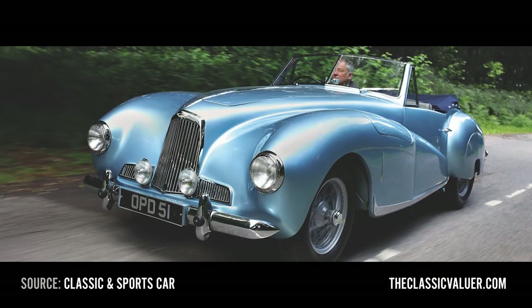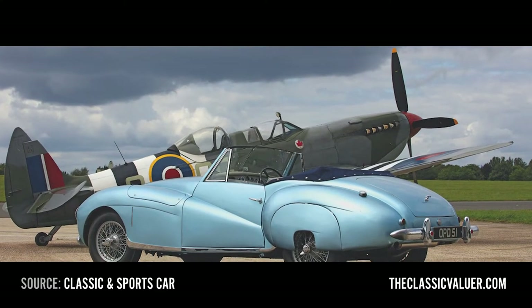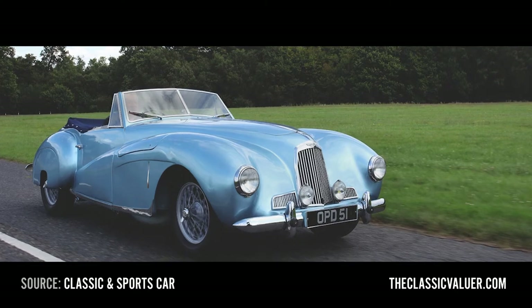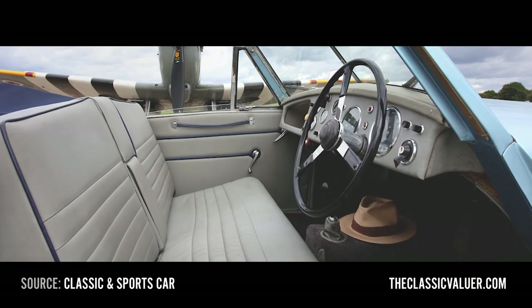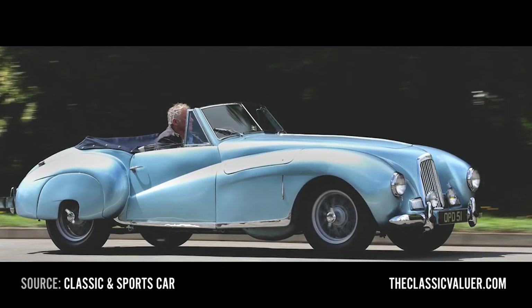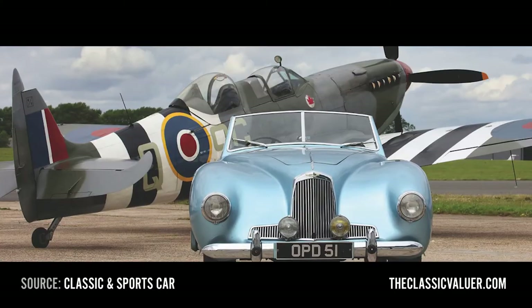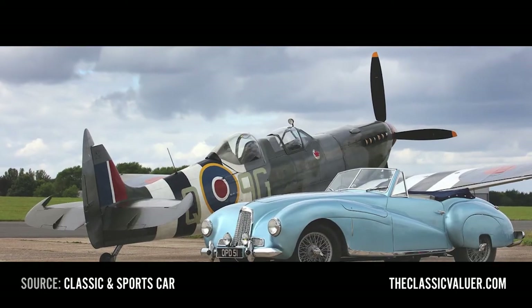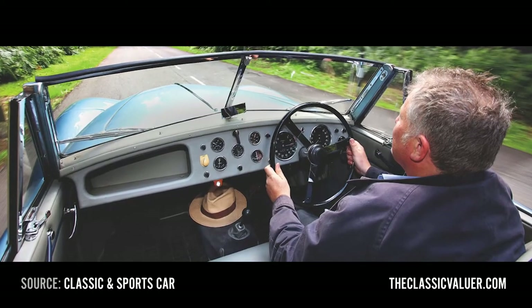The Aston Martin DB1 — the first car in their famed DB series, named after their owner Sir David Brown, who bought the company back in 1947. 15 DB1s were produced between 1948 and 1950, and at Spa in 1948 they won the 24-hour race. Bonhams sold one back in 2018 for 345,000 pounds. Back in the day they were 3,000 pounds plus purchase tax — about 110,000 in today's money.